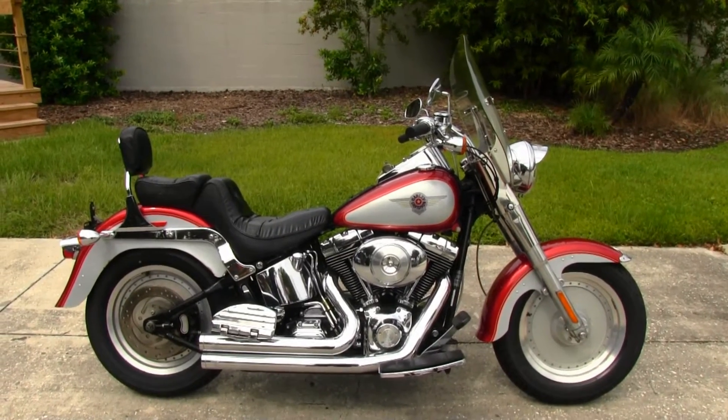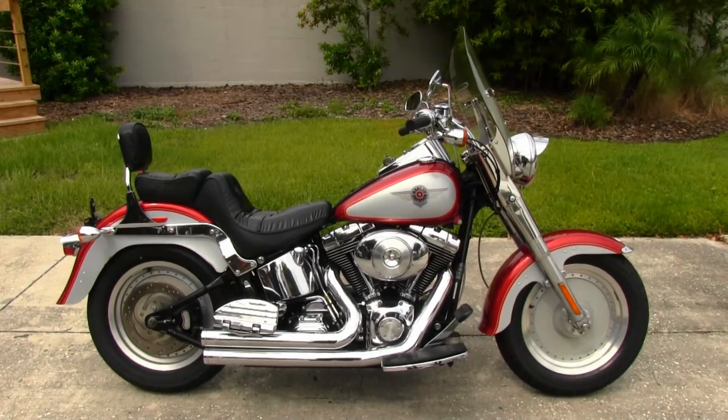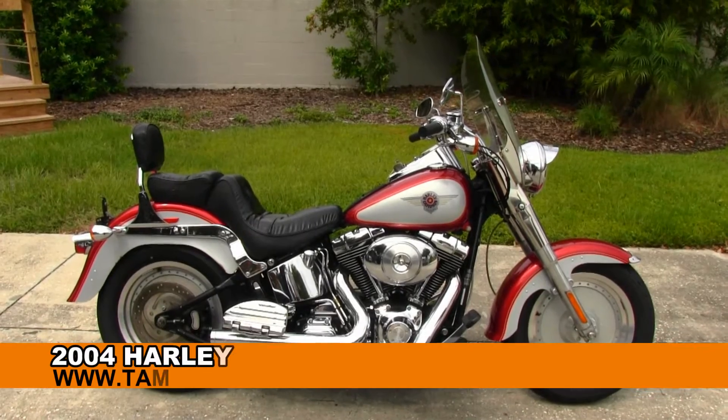Greetings and salutations from the world-famous Tampa Harley-Davidson. Today I've got for you this grand 2004 Harley Fatboy.